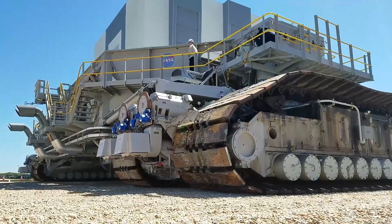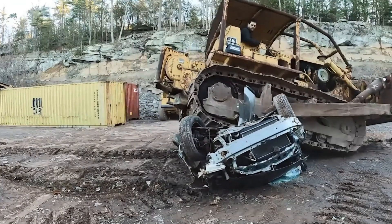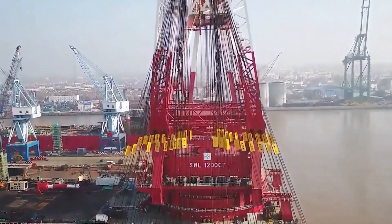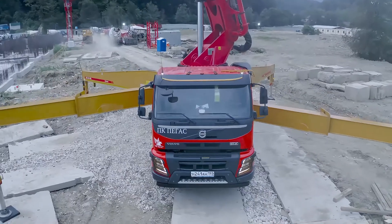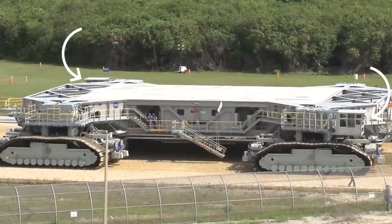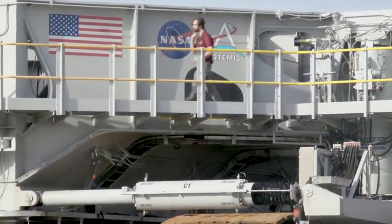Have you ever seen the greatest mechanical creations in the world? Some can easily lift tens of thousands of tons and move freely in the ocean like steel behemoths. Some cost 300 million dollars to build and are the largest road-building machines in the world. Others have been globally renowned since their creation, now holding 10 world records. Today, we invite you to explore the top 10 greatest mechanical creations in the world.